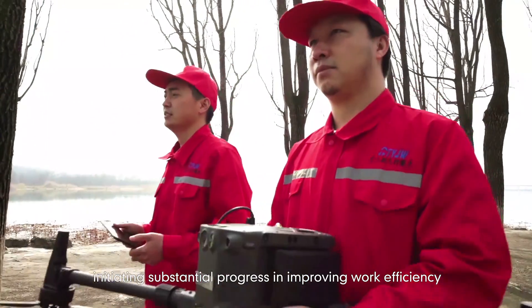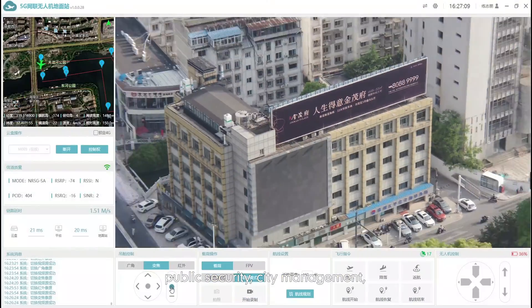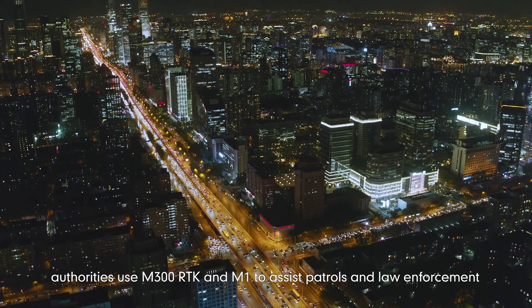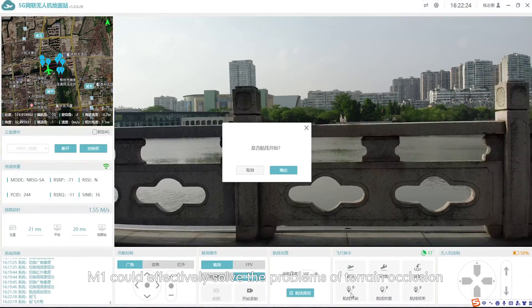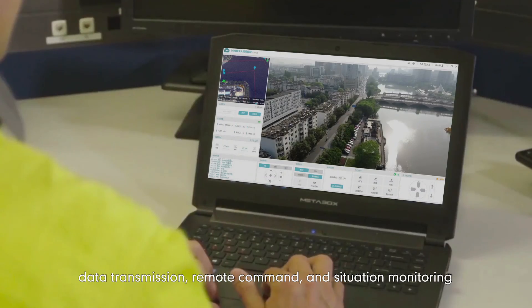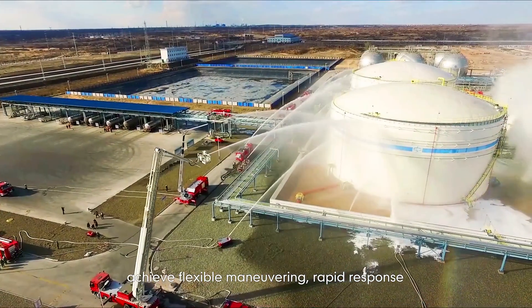In the field of smart city, public security, city management, firefighting and emergency response, authorities use the M300RTK and M1 to assist patrols and law enforcement. M1 could effectively solve the problems of terrain occlusion, data transmission, remote command and situation monitoring, achieving flexible maneuvering, rapid response, manpower saving and risk reduction.